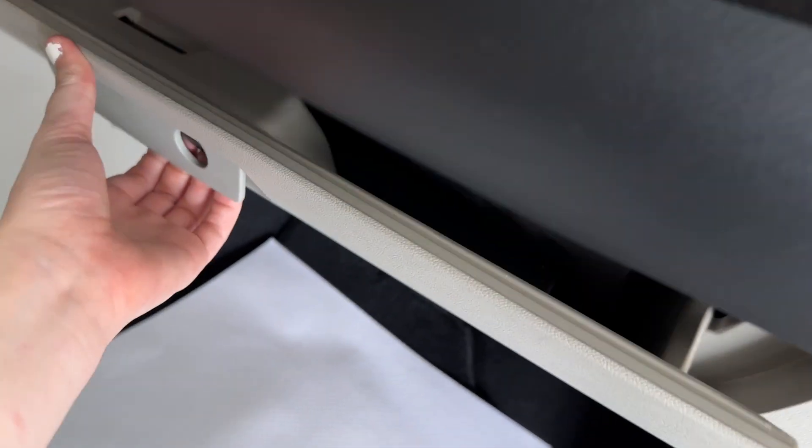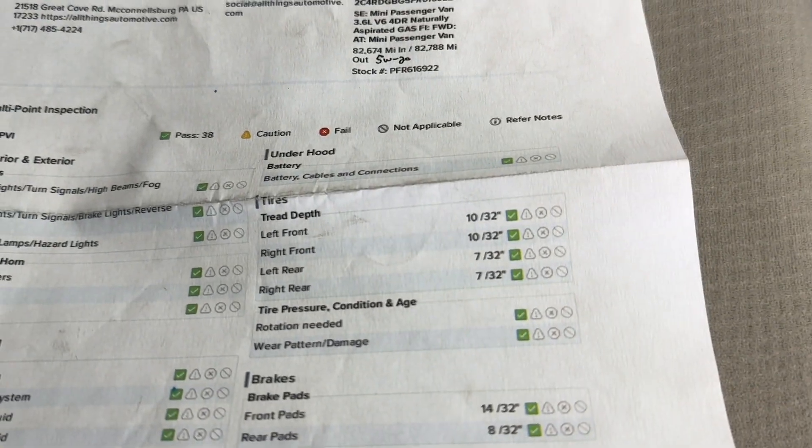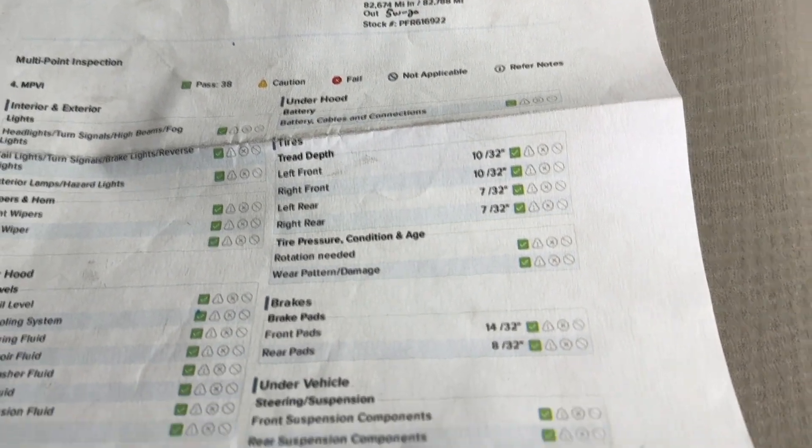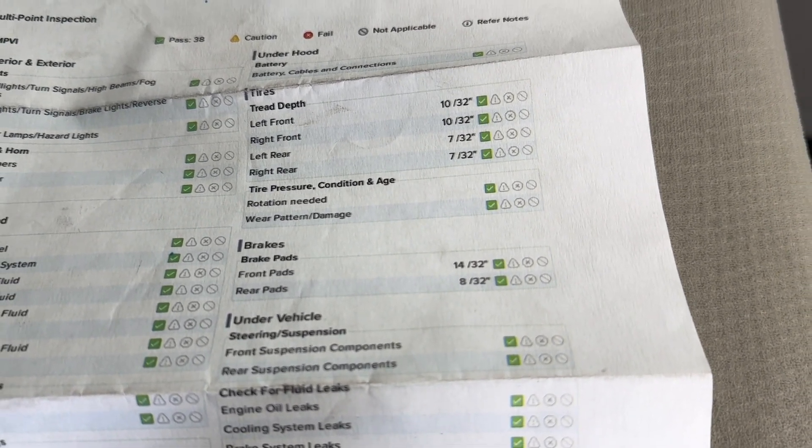I'll just open up the glove box and bring you the results of that multi-point inspection. As you'll be able to see here on this inspection sheet, you do have green checks the entire way around. As for your tire treads, you have 10/32nds in both your front tires and 7/32nds in both your rear tires. As for your brake pads, you have 14/32nds in the front and 8/32nds in the rear, so you'll have a long way to go before you need to replace any of those wearables.